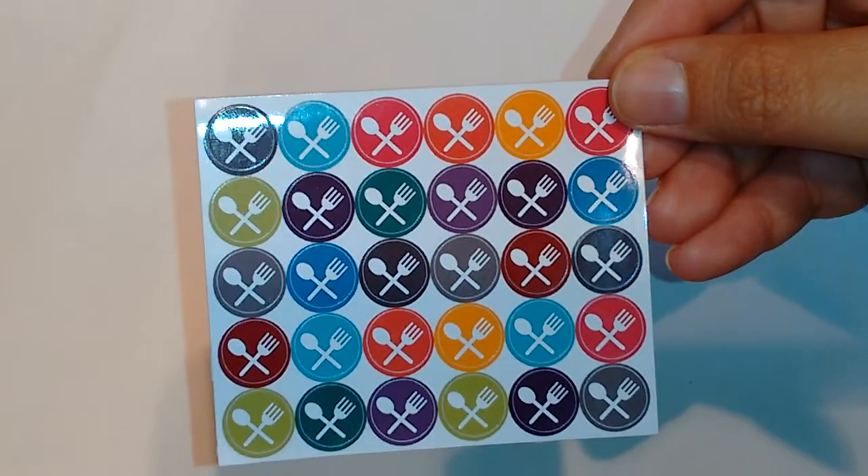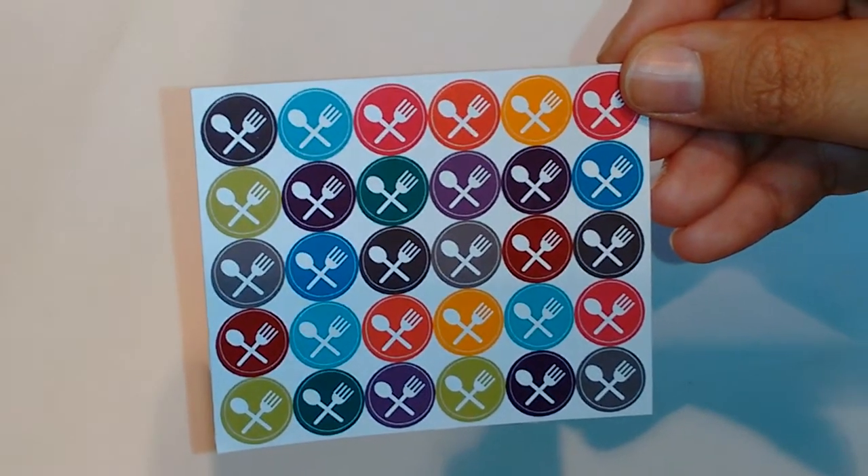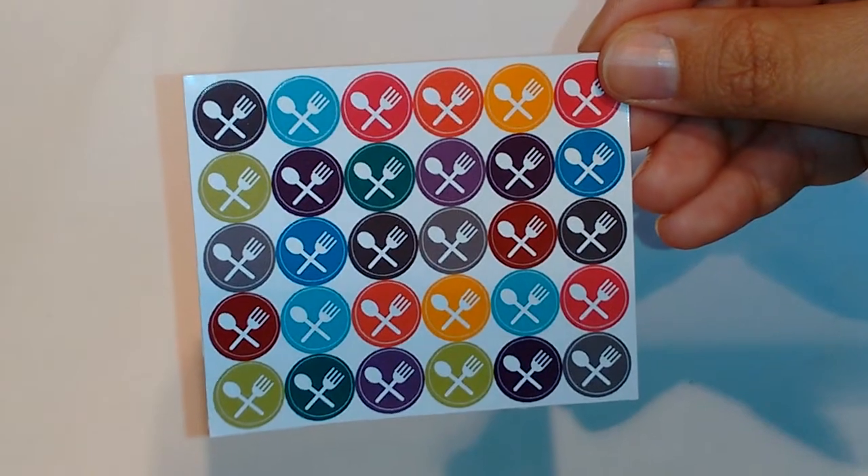So this is the first set, which is just these dinner circles. They're really, really nice. I really like this glossy paper.